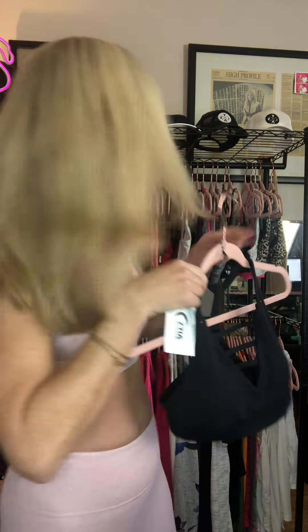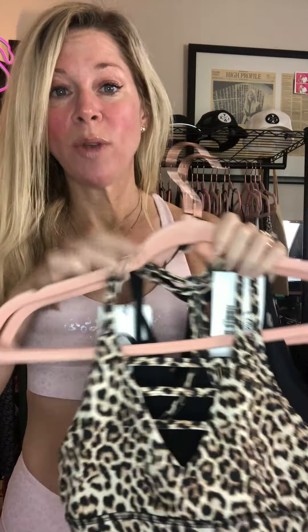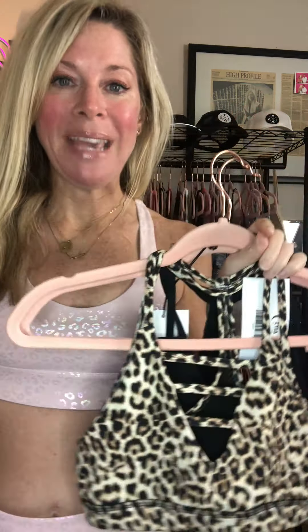The Light and Tight bra doesn't come in many colors, but the ones available are adorable, so you definitely want to check it out. One of my absolute favorites is our Grid bra, which has these three little grids that come down the top of it. The Grid bra does run smaller, so if you are a bigger person I probably would not recommend it — it can kind of fall out the side.